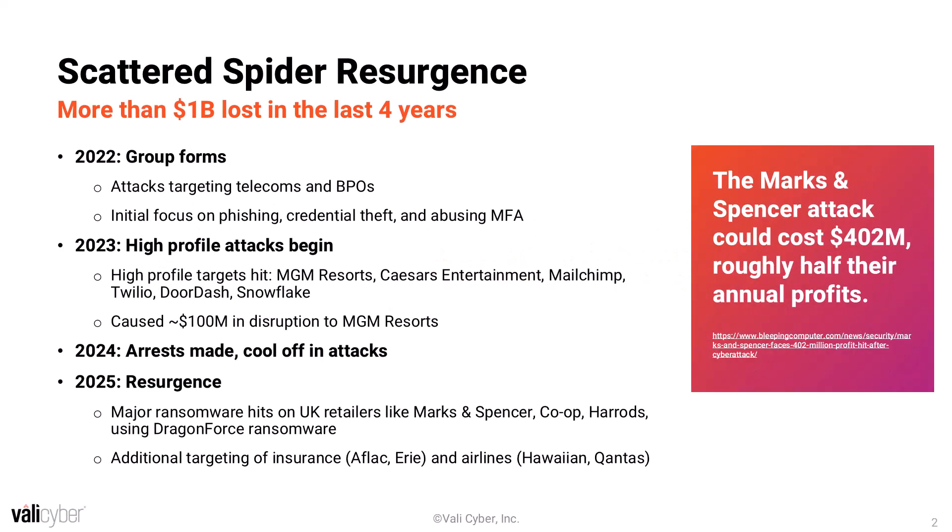Scattered Spider appears to have formed in 2022 when they had a couple of attacks against large telecoms and BPOs, and they really had a big focus at that time on phishing attacks, credential theft, and abusing MFA — really just a lot of different social engineering and user-interactive type attacks.